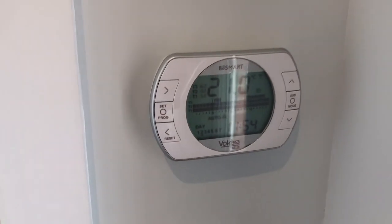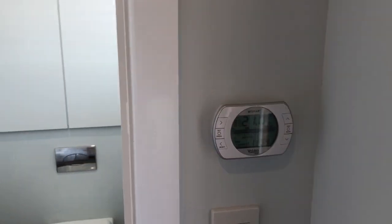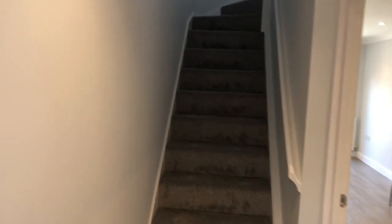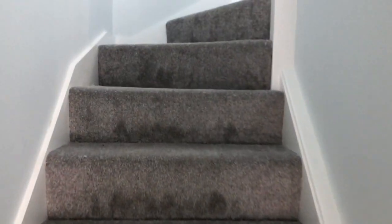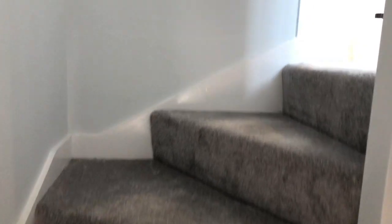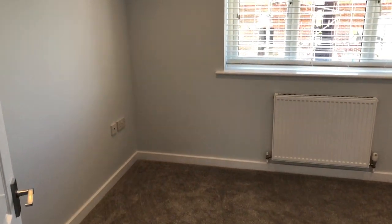Speaking of heating, we have a wall-mounted thermostat controller here which has wi-fi connectivity to your smartphone, so it can be controlled from anywhere. Imagine leaving work on a cold January winter's evening and wanting to pop the heating on so it's nice and warm when you get home — that's what you can do. This property also has solar panels which contribute to the energy of the house, so very low running costs, as you'd expect from a new build.